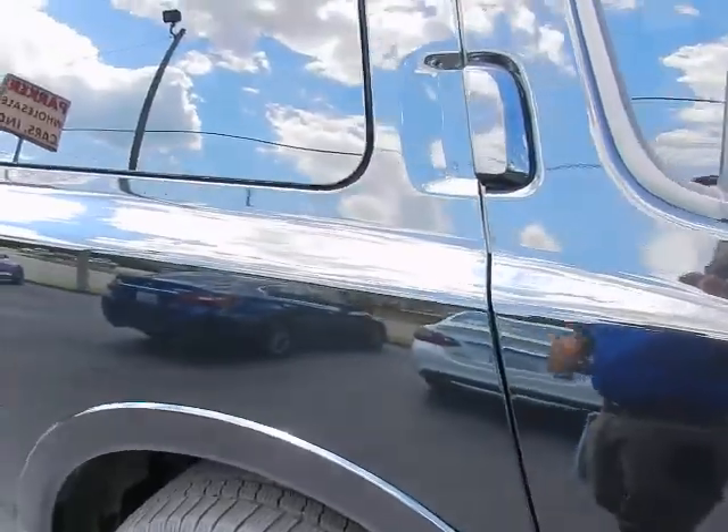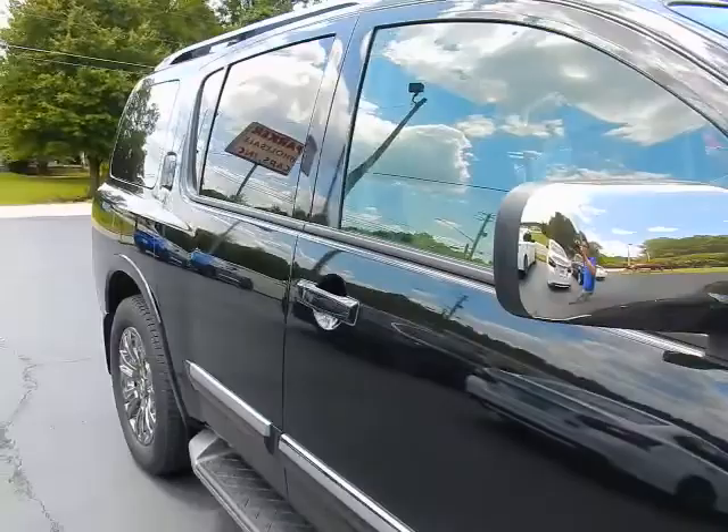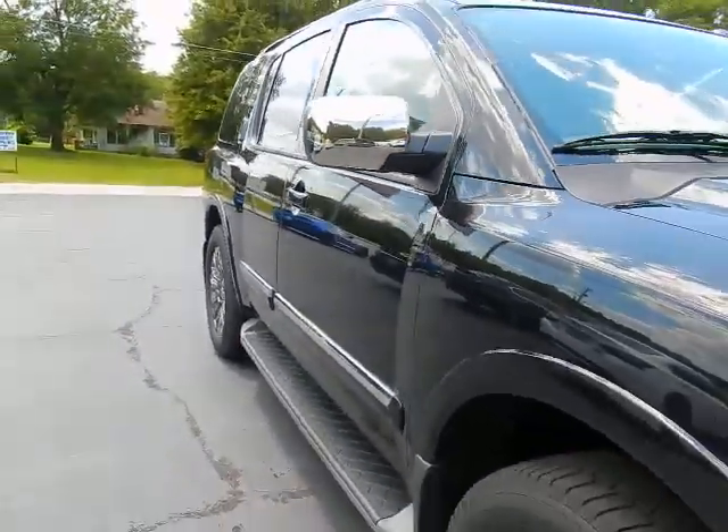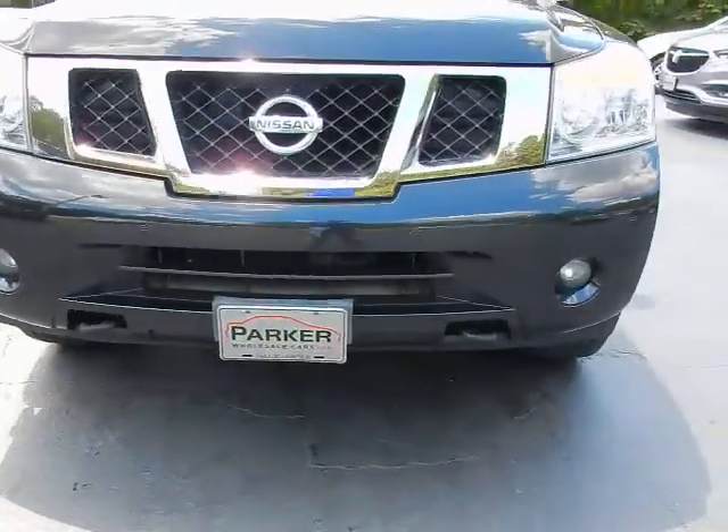It's magnetic black with a two-tone almond interior. Factory roof rack, factory running board, chrome mirror caps, fog lights, and front park assist sensors.